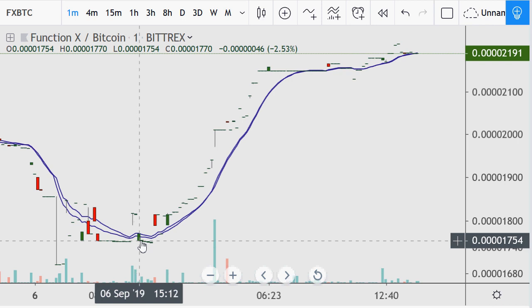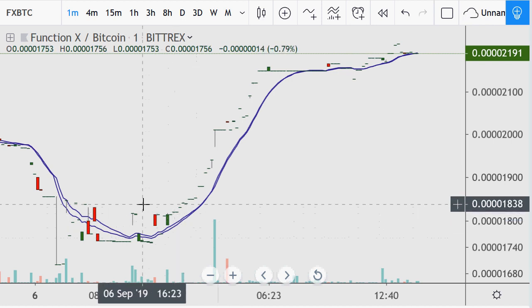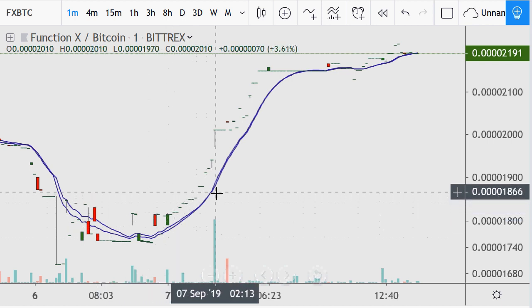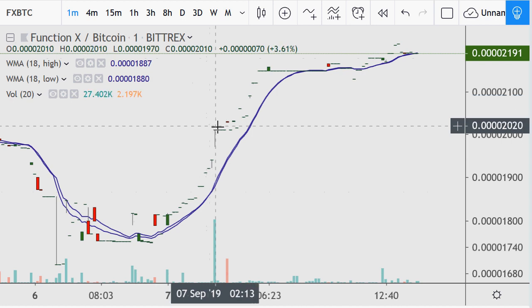What that means is that nobody made a trade for 54 minutes. Then after 15:12 the next trade was at 16:23 — that's over an hour. Then 16:23 to 16:32. Definitely normally not a two-bitcoin market. But at that moment, we had an open at 2010 — the price never really changed at all, there was just a big order that was filled.